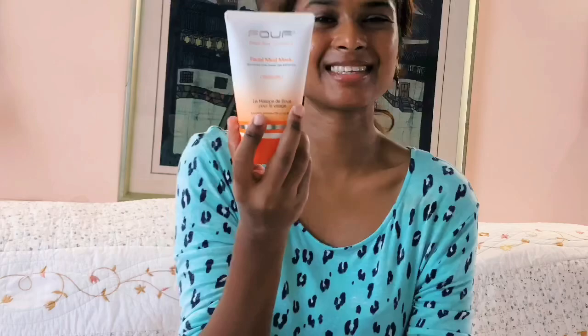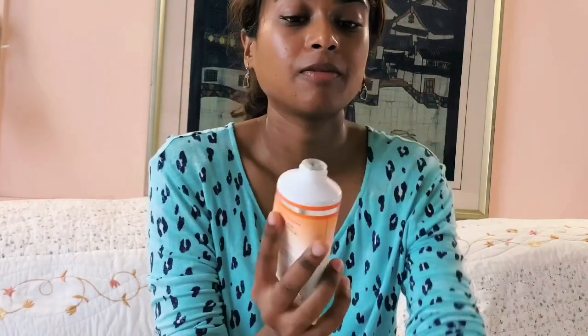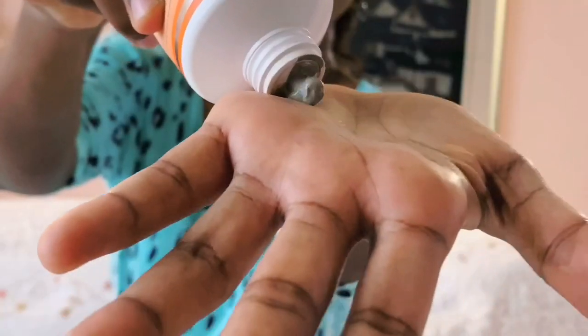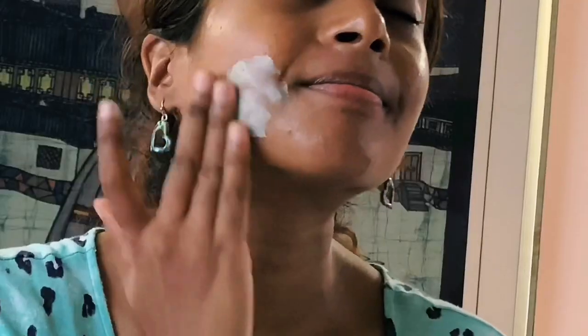Let's get started. All you do is dampen your skin a little with some water, take some of this, put it on your hand, and gently rub it on your face.